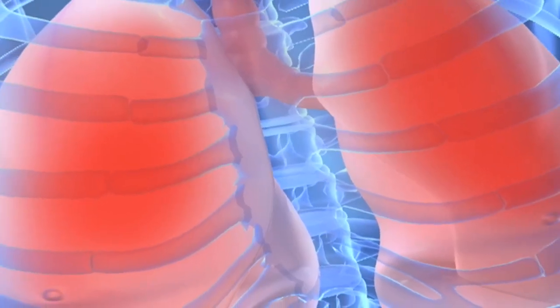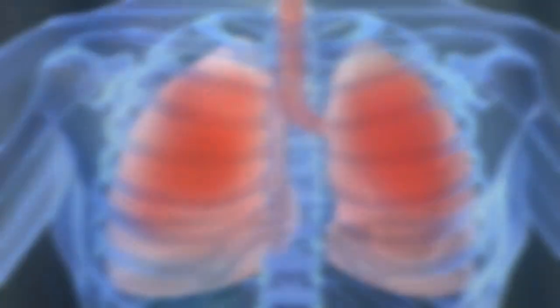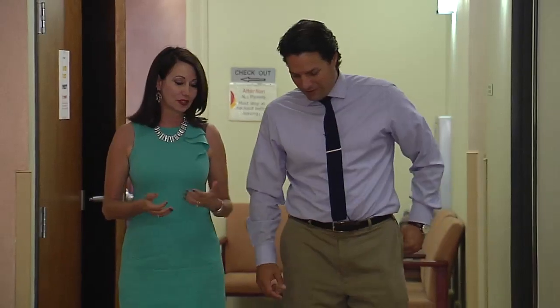Sixty percent of lung cancers are currently picked up in late stages. Something with the potential to find it early could be the game-changer doctors are looking for. For Lee Memorial Health System, I'm Amy Osher.